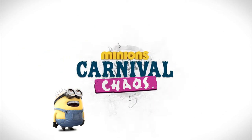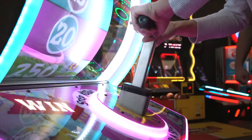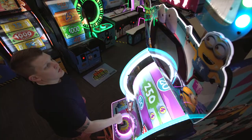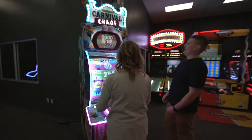Bring fun and familiarity to your game room with Minions Carnival Chaos. This wheel game will entice players young and old to want to give it a spin. Join Kevin, Stuart and Bob as they embark on their journey around the wheel. This beloved license is popular across all age groups, creating a multi-generational appeal to anyone that steps foot into your doors.